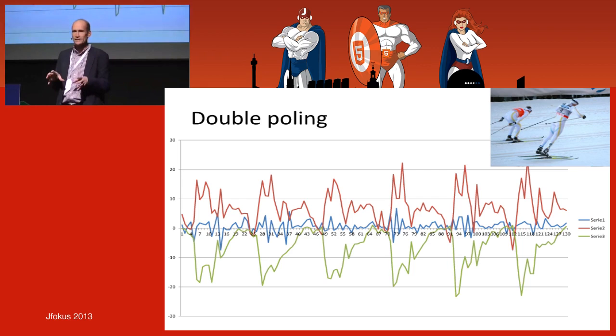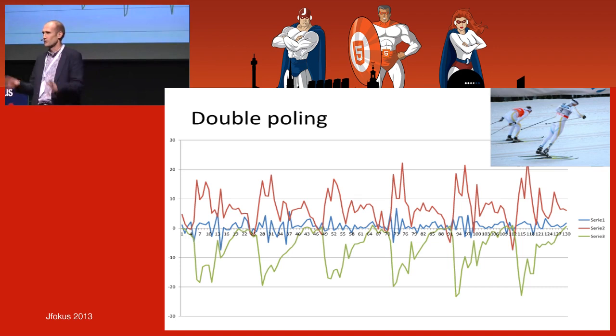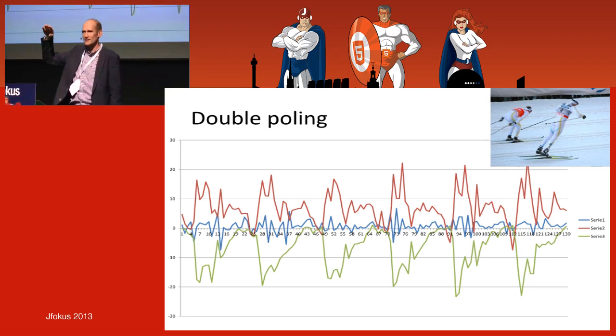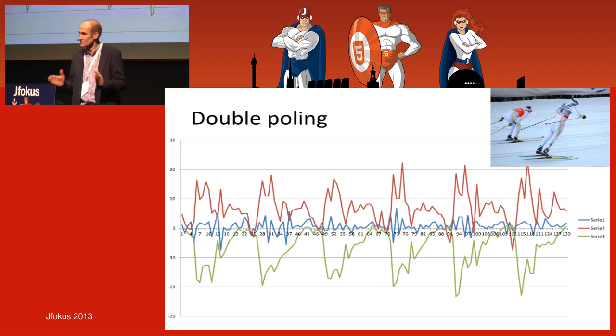Now looking at micro-analysis — the specific movement pattern. If you're racing Vasaloppet and want to reduce your time by one hour, what should you do? From physiology, we know it's quite easy to reach your maximum oxygen uptake and difficult to really improve it. So to go faster you need to pole more, and do it very efficiently — maximum propulsion for each stroke.